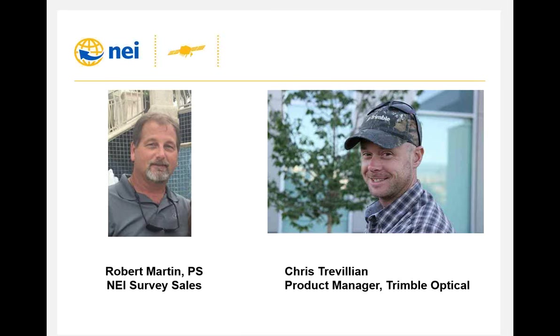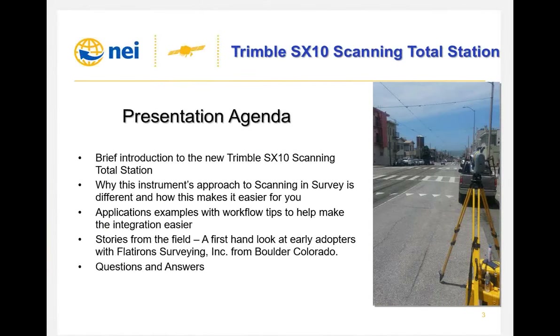My name is Robert Martin. I'm the technical lead for the survey sales team with NEI. I'm an experienced land surveyor in two states and have been providing terminal solutions with NEI for 10 years. With me today is Chris Trevelyan, product manager with Trimble Optical. Chris is a graduate from James Madison University and an experienced surveyor. He's been product manager on the SX-10 since 2014. Everyone is muted during the webinar — please use the questions window to ask questions. We will answer them at the end.